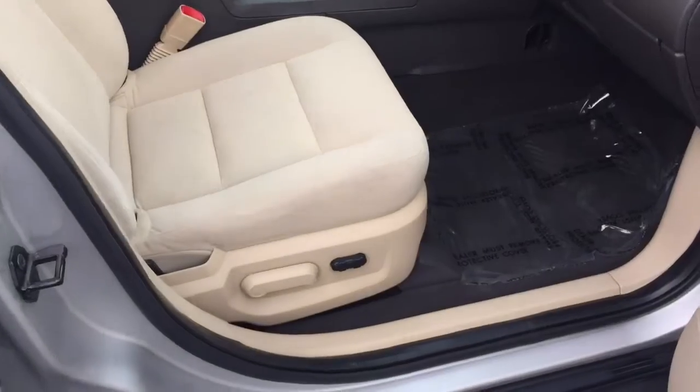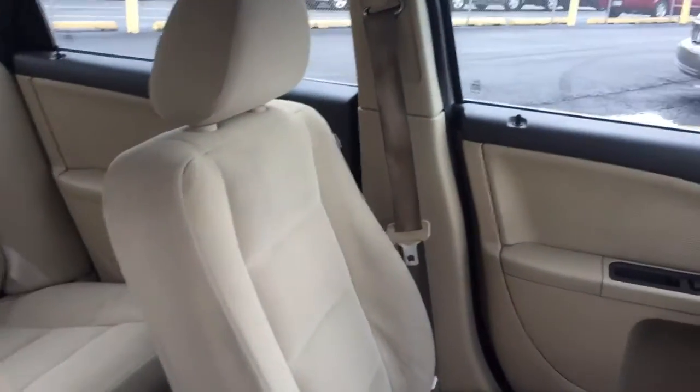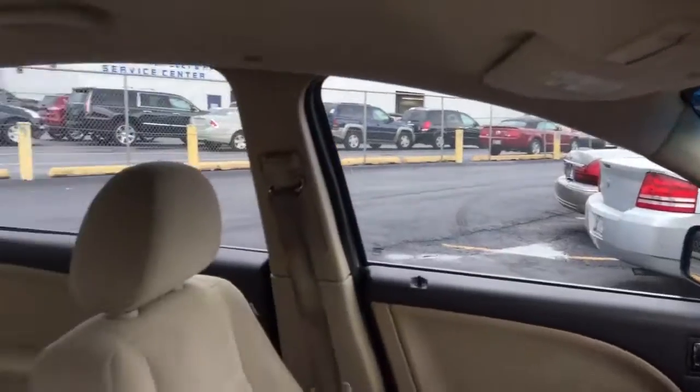Interior of the vehicle was detailed and actually came out very, very well. I don't know that there were really many condition issues in the first place, because I really can't see any staining or any other visible defects on the interior that would be a cause for alarm.